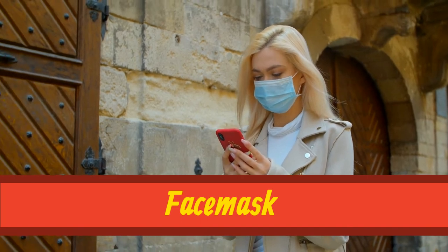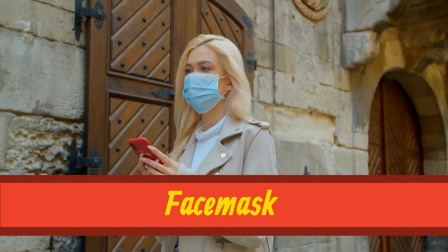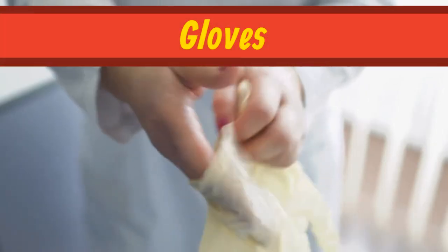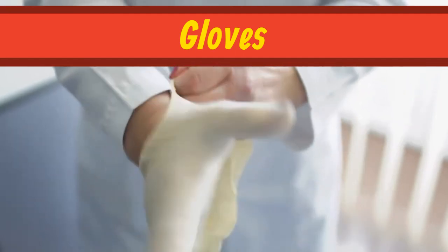Our first word is face mask. Face mask. Our next word is gloves. Gloves.